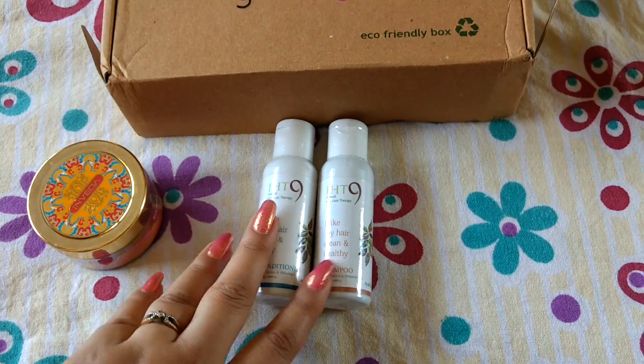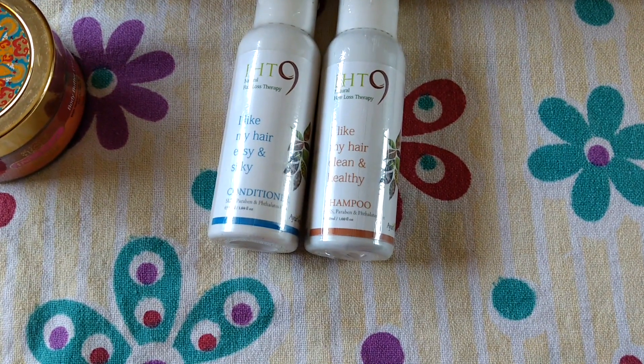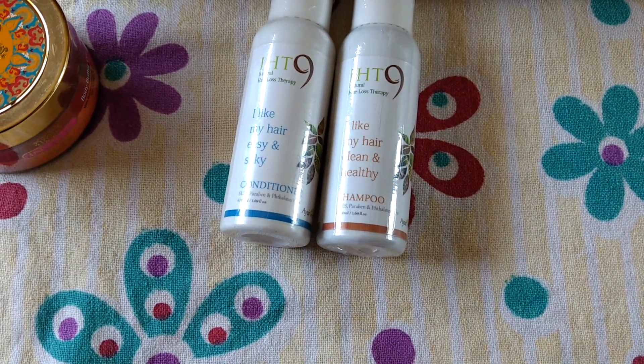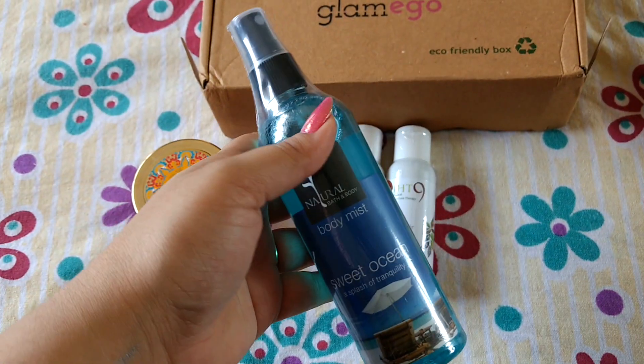I forgot to mention the prices of the shampoo and conditioner — the shampoo retails for Rs. 65 and the conditioner retails for Rs. 55.